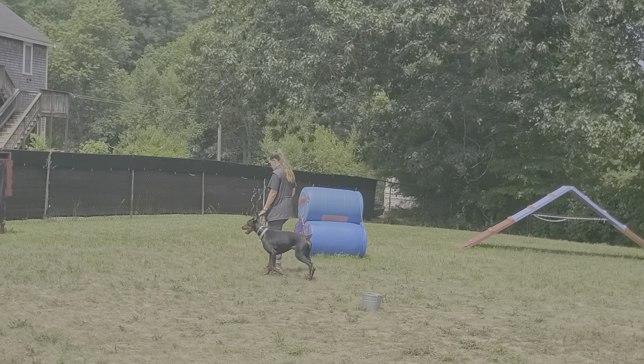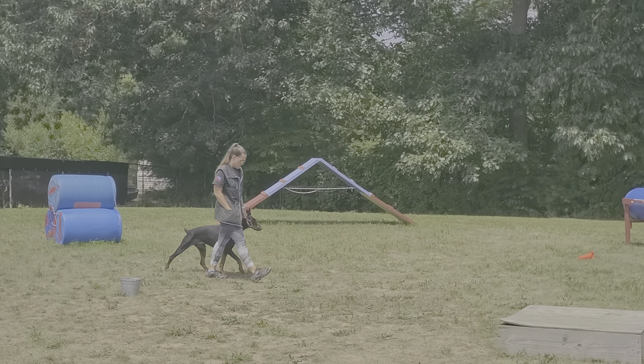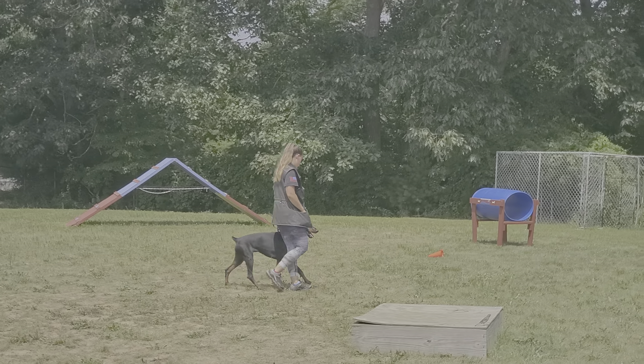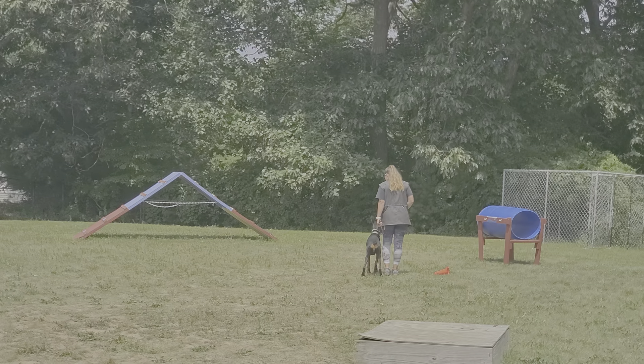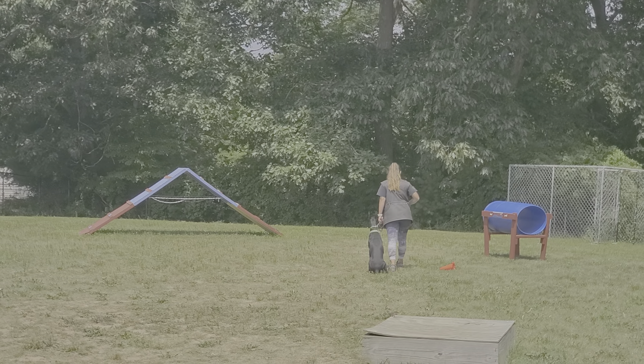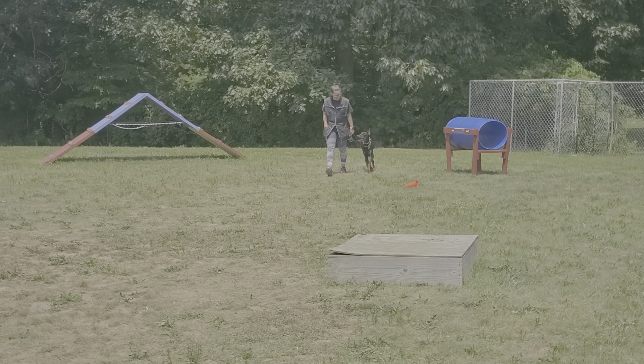Admittingly, Bunny's been a little stubborn, fought us a little bit on this control, but she's starting to settle in nicely into the program. You can see her walking nicely on-leash now by Nicole's left side without pulling or forging, sitting when Nicole stops. A little bit of sniffing, but not too bad.